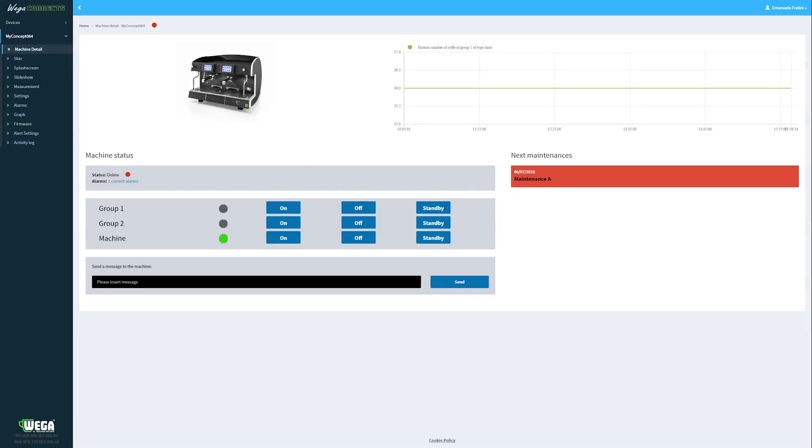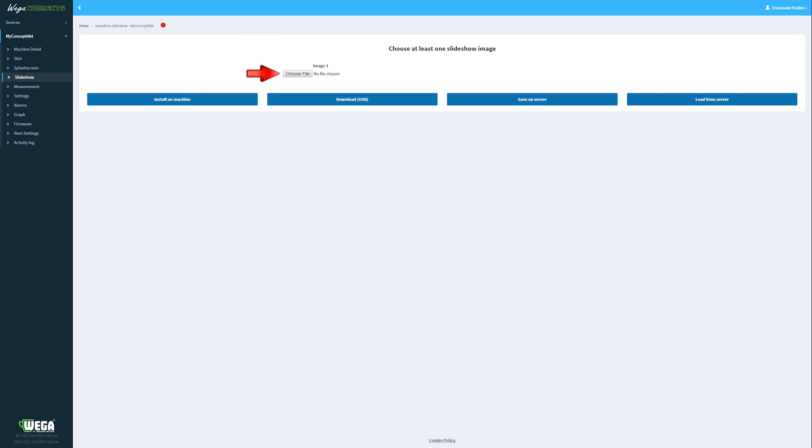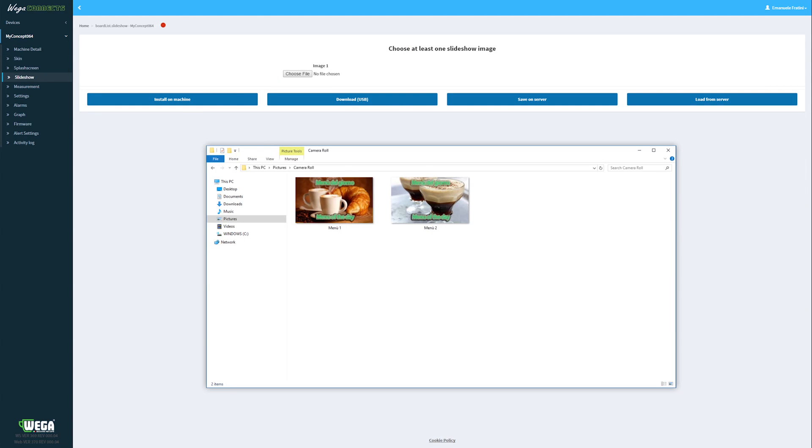Now we'll show you how Lisa sends the menus to my concept. Once you've selected my concept as the destination, select slideshow and send your menu to install on your machine.